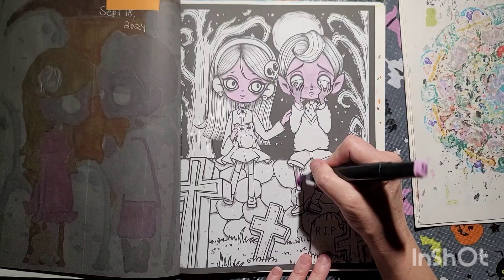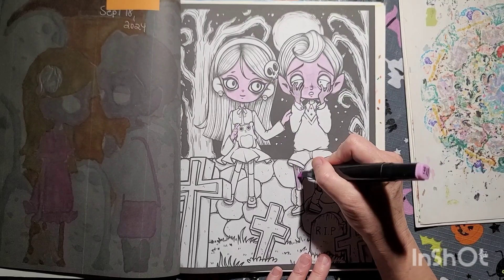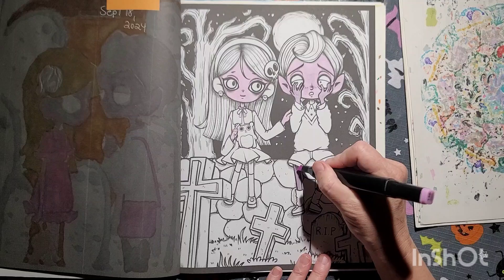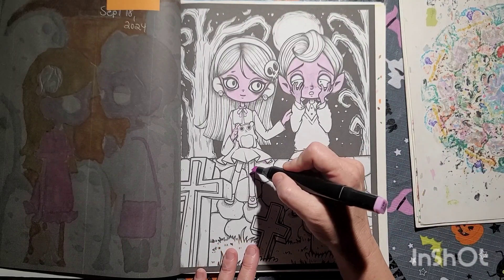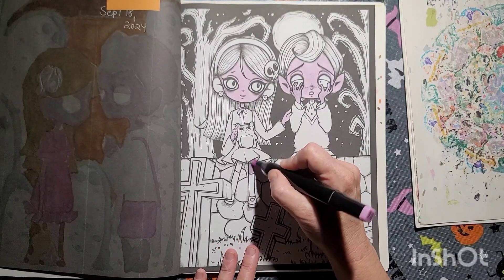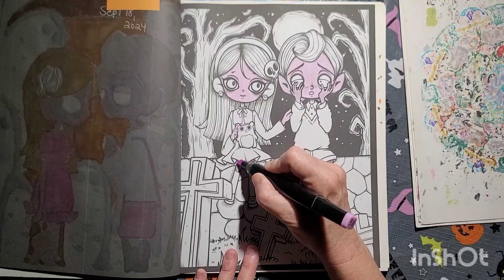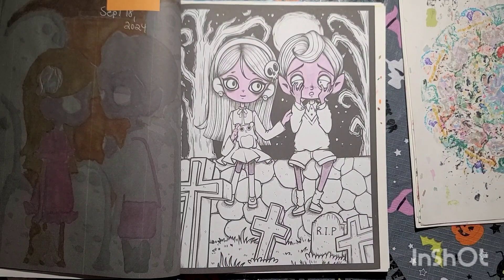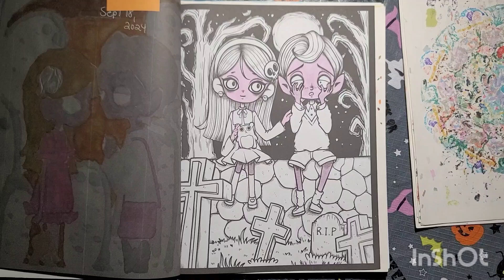I love coloring grayscale — right here it's more like grayscale in a way, with really dark lines. The color went down pretty well. I might just leave the skin how it is.